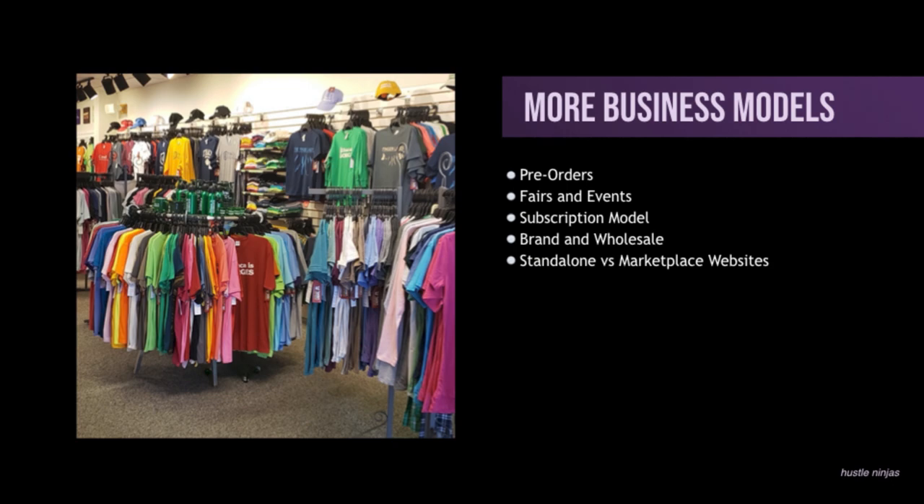You could also do this with subscription models and pre-orders — it doesn't always have to be a brand. If you're just doing printing, imagine being a business that provides a hundred shirts per month to another business at a very good price, and they have to sign up for at least three months or something, getting a hundred shirts per month. Imagine you're able to get a whole bunch of members in this subscription model — it doesn't always have to be just a t-shirt brand. It could just be you doing t-shirt printing as a service.